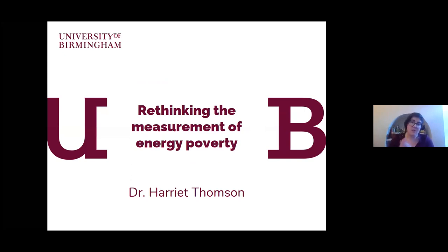I'll be talking about rethinking the way that we measure energy poverty, taking a very European focus in this talk, though a lot of the things are quite transferable to other contexts as well.